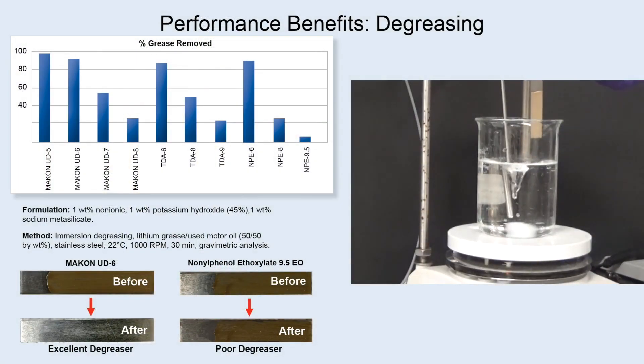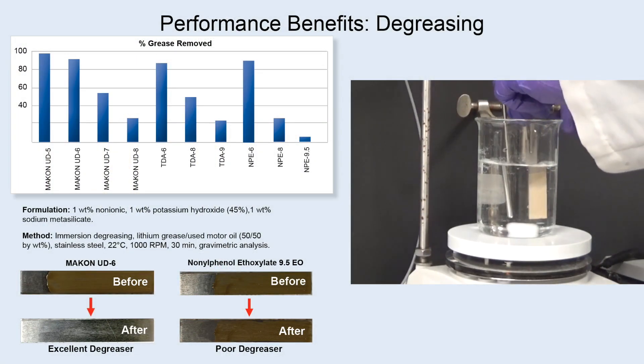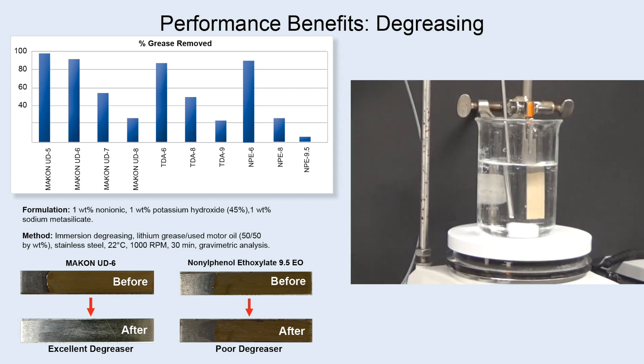In addition, Makan UD surfactants excel at oily soil removal, as demonstrated by immersion degreasing of used motor oil and white lithium grease.